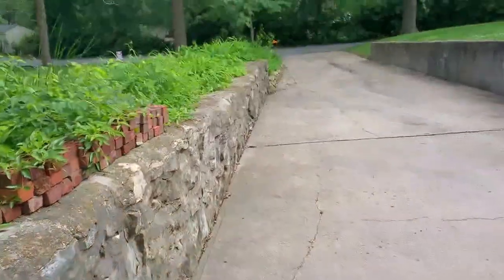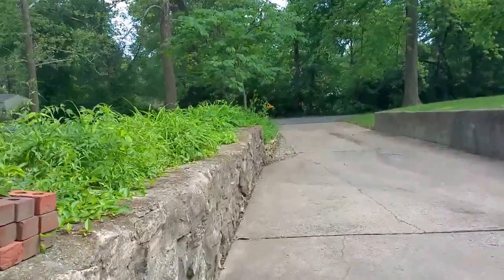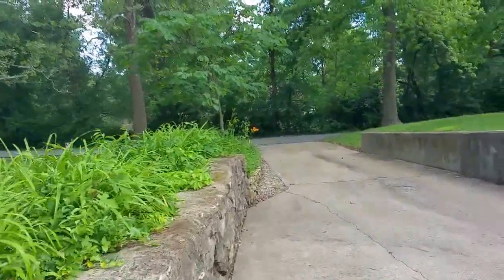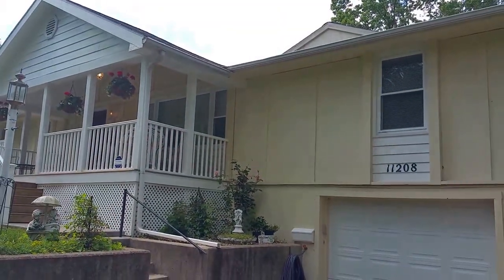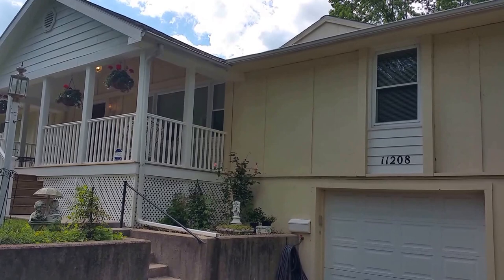Thanks for checking us out. If you get a chance, please come out to the open house on Sunday, June 14th. The house and car will be sold at 1 p.m., contents begin at 10 a.m. Thanks very much.